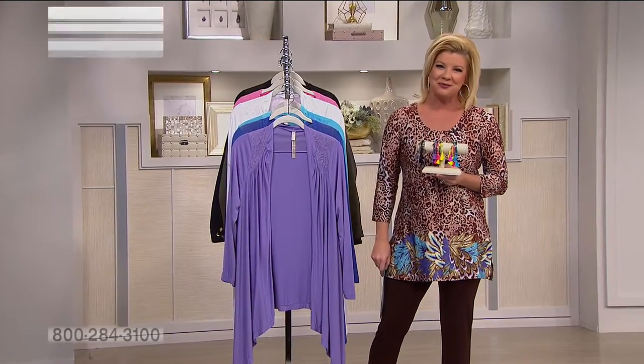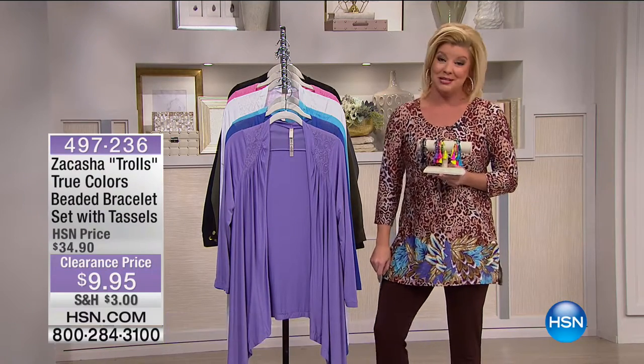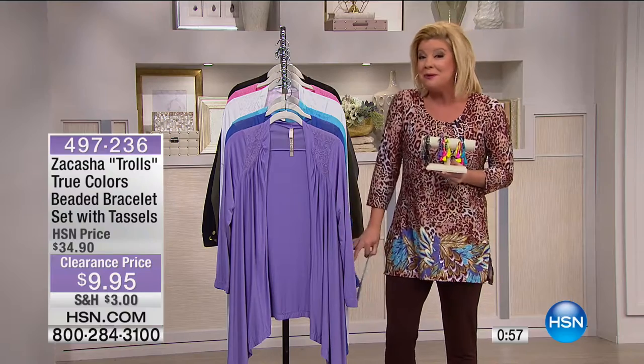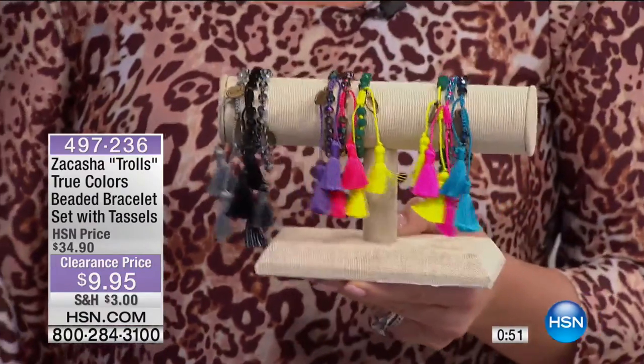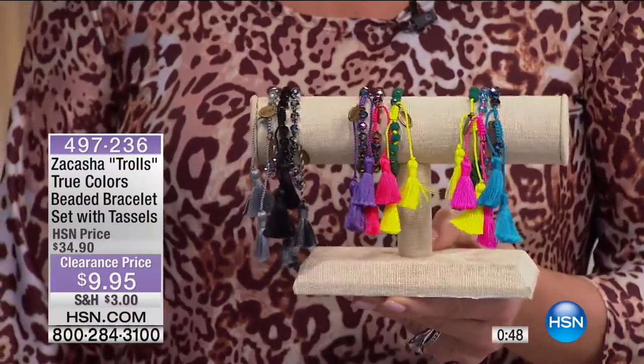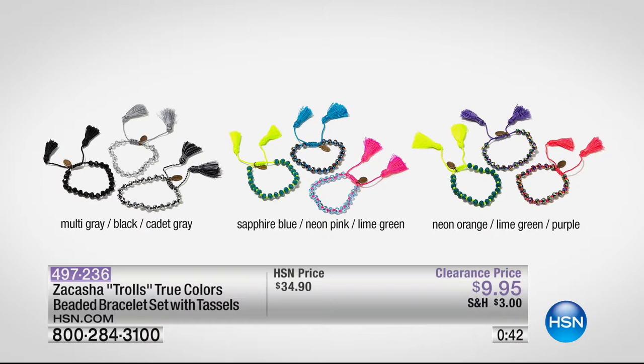It's all about a wonderful sale here today — a 24-hour special shipping event going on. We have a quick-minute special in accessories created in honor of the very popular movie Trolls. We're offering a set of three stretch bracelets in your choice of multi-gray with black, sapphire blue/neon pink/lime green, or neon orange/lime green/purple. You get all three for $9.95 — great little thinking-of-you gifts.